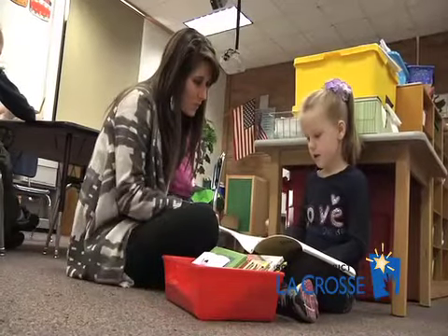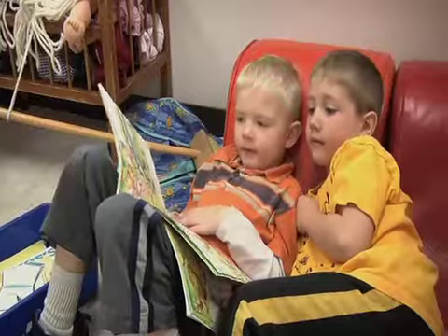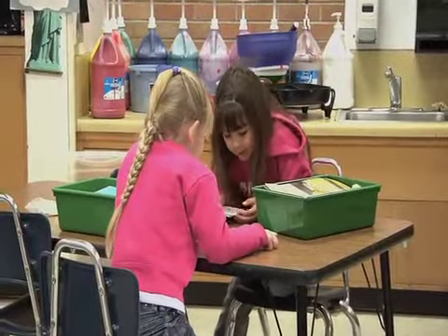So what does Daily Five look like in a classroom? Students need to do four different things every day. There are five possible things they can do, but they need to do at least four every day. Two of them they have to do: they have to read to self or read to partner every day, and they have to do writing every day. Then word work or listen to reading are choices.